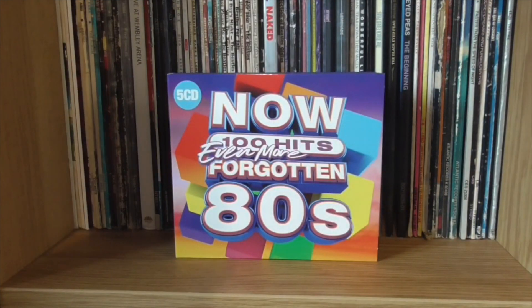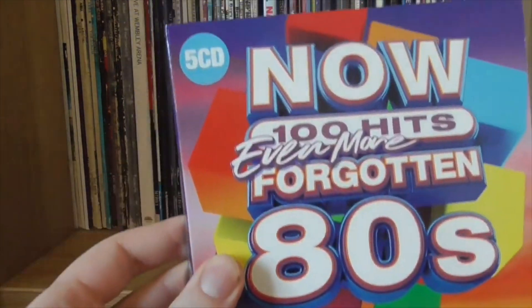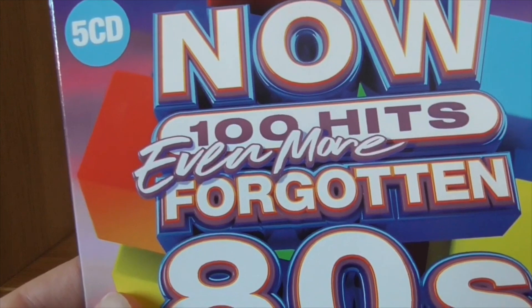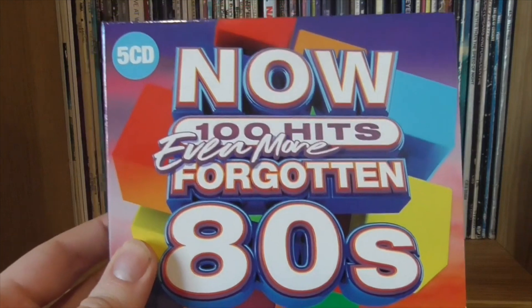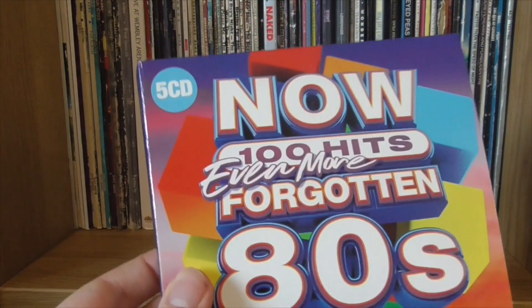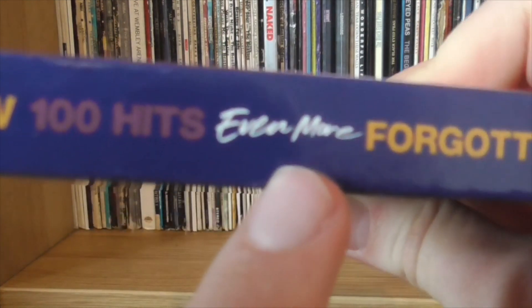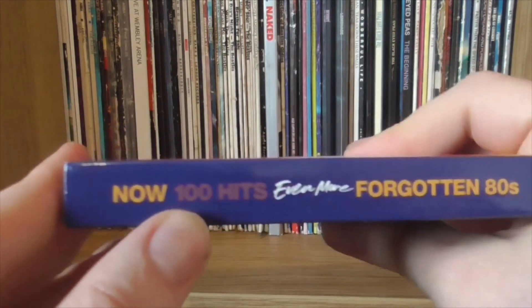Now we're back for even more 80s goodness. I really like this design — going with that 80s thing of bright colours and cubes, because cubes are very 1980s. And even the 'Even More' font, that sort of signature font that was everywhere in the 80s, you see it on so many albums and posters. It really does scream 1980s, and the colours match quite well. It's five discs. I like that on the spine, the 'Even More' is still in that 80s style font.